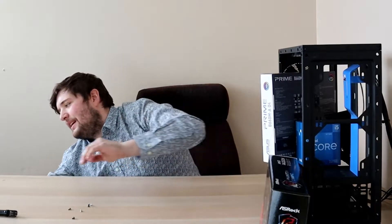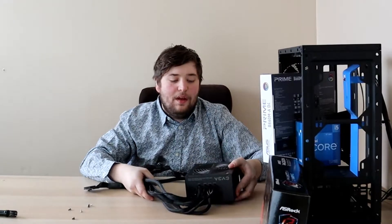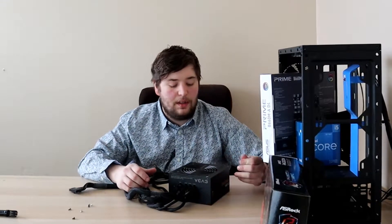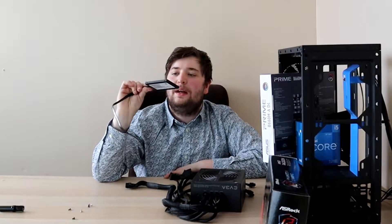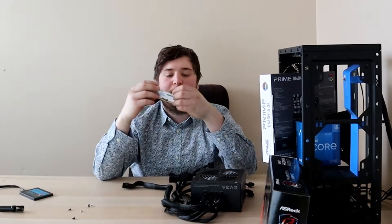We also have the EVGA 550W B3 power supply — that ran me $40. It's fully modular for $40, which is pretty good, bronze-rated. We have an SSD here too — the ADATA 128GB SSD for only $20. So that's a $600 build in 2022, it's finally happening.